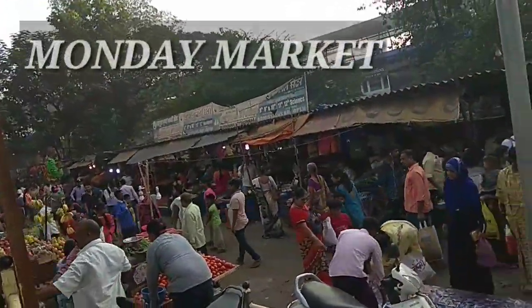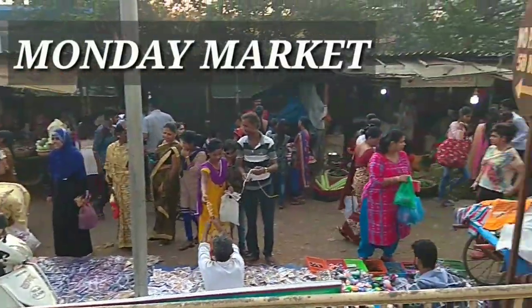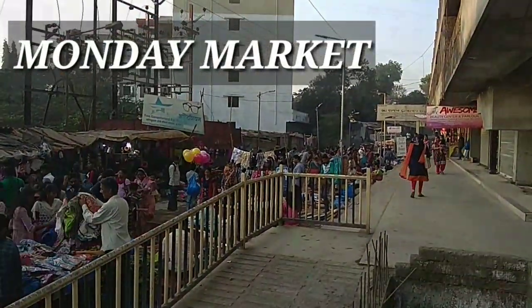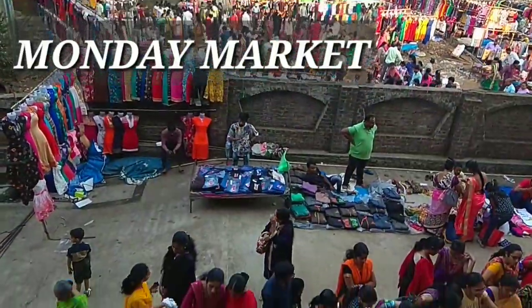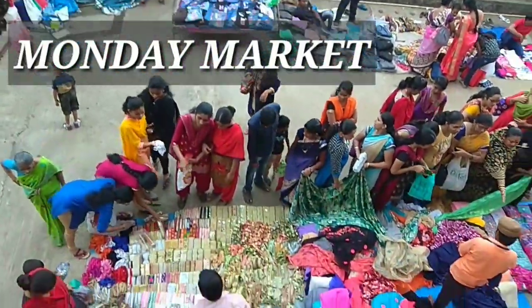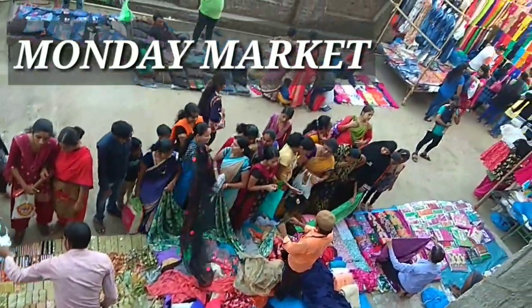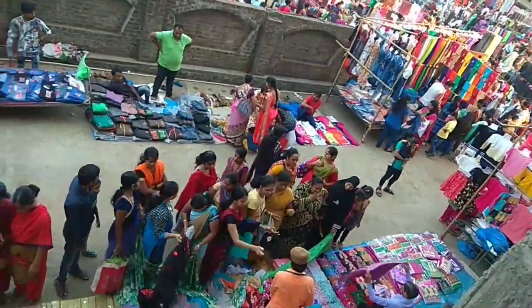Hey guys, you're watching Exploring Life and today we are going to explore the Monday market of Badlapur. This is a market situated near the vegetable market, as most of Badlapur knows it.